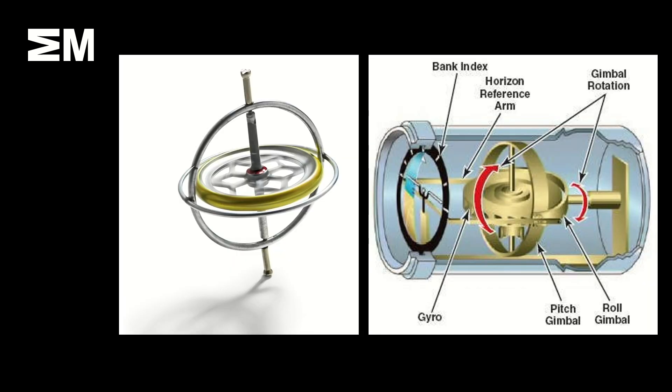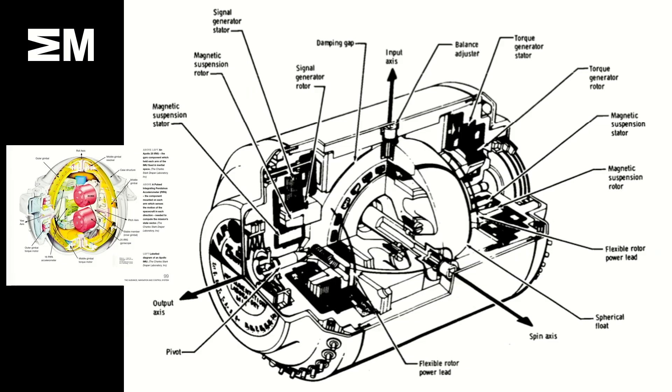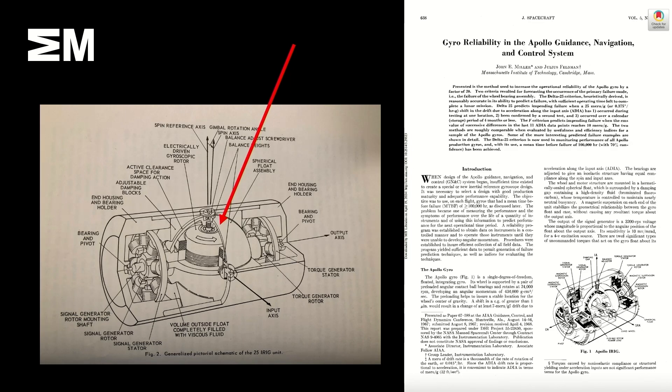I always thought these were gyroscopes like the ones you have as a kid, or maybe the ones in airplanes that measure pitch and roll and attitude. This is what this gyroscope looks like inside — and it's really complicated. But as I start doing my reading, it's like a thriller, because where that little arrow points is a small set of ball bearings. It turns out this could have delayed or derailed the entire American space program.